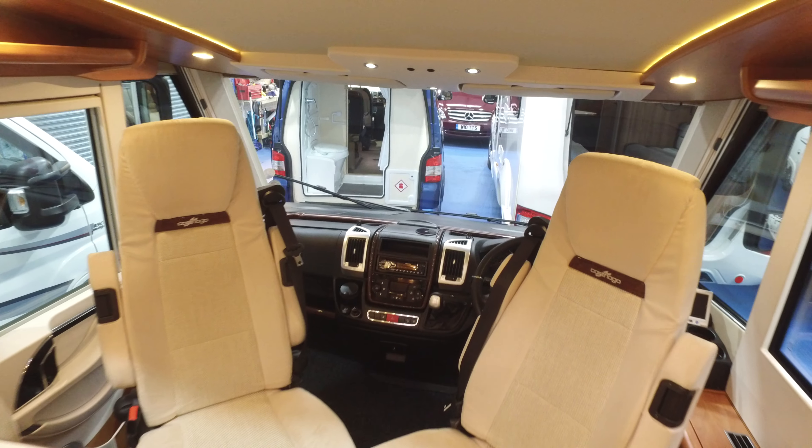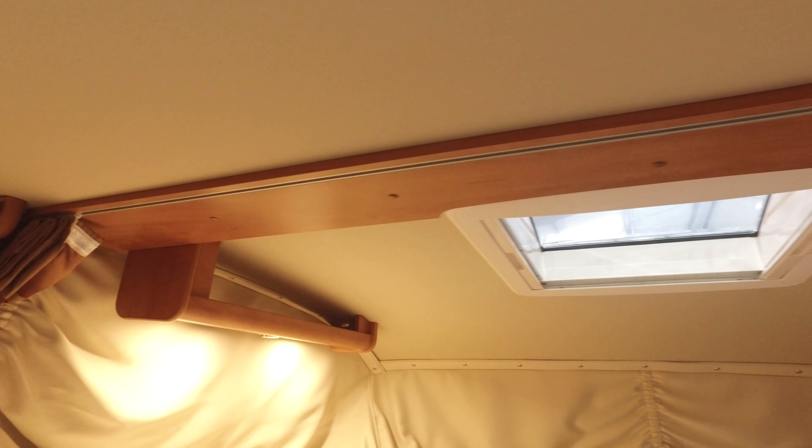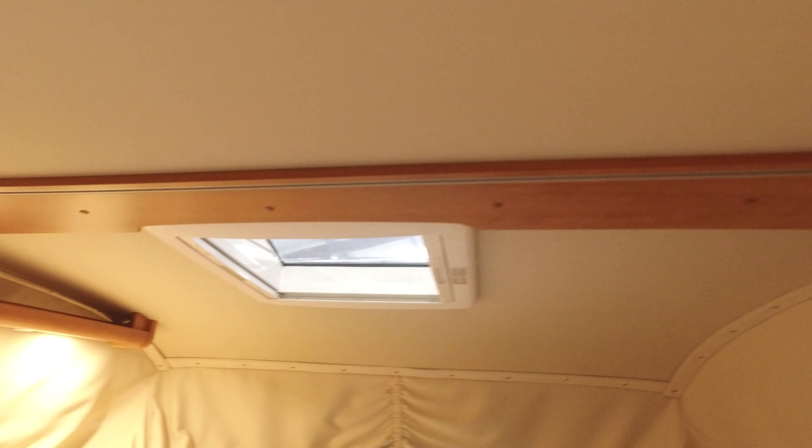I can't put the bed all the way down because that would mean I'd have to put the seats down, but at least from here you can get an idea of the mattress condition, which is spotless and completely unmarked. There's individual lighting and a skylight up there, plus a net that stops anybody from falling down, which can be put up.